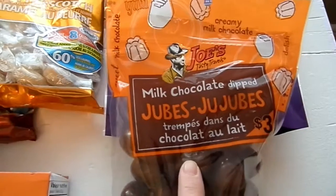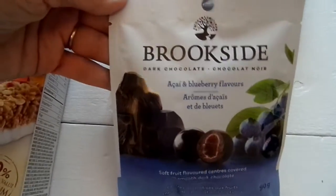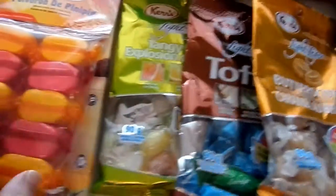My husband's favorite candy which is the Joe's Milk Chocolate Joujus, and we both really like these. Then just some random packs of candy — some butterscotch, coffee, and some tiny citrus.